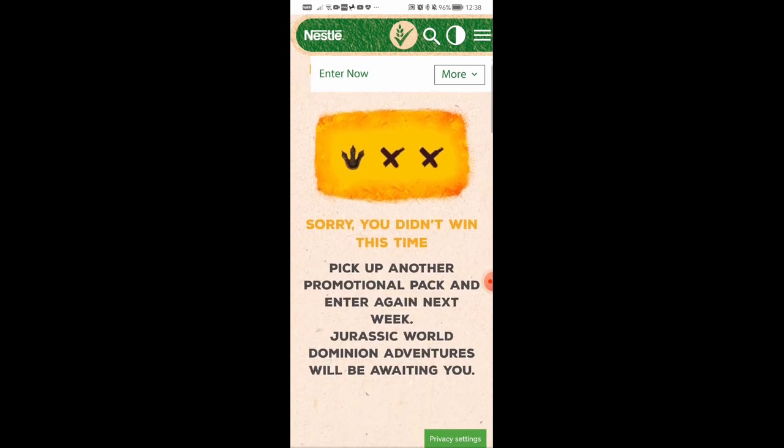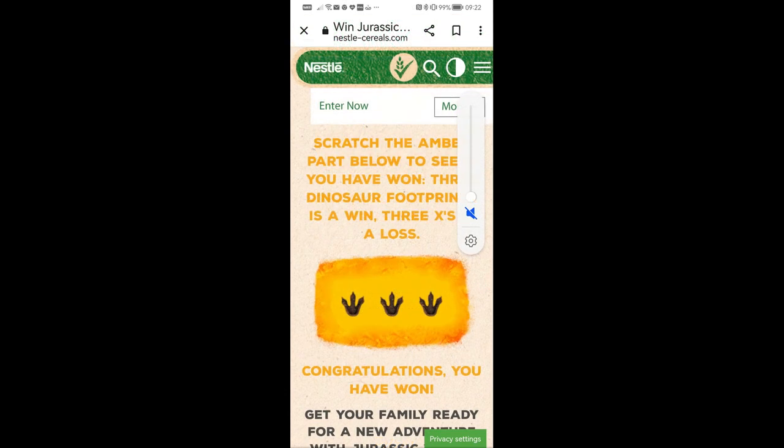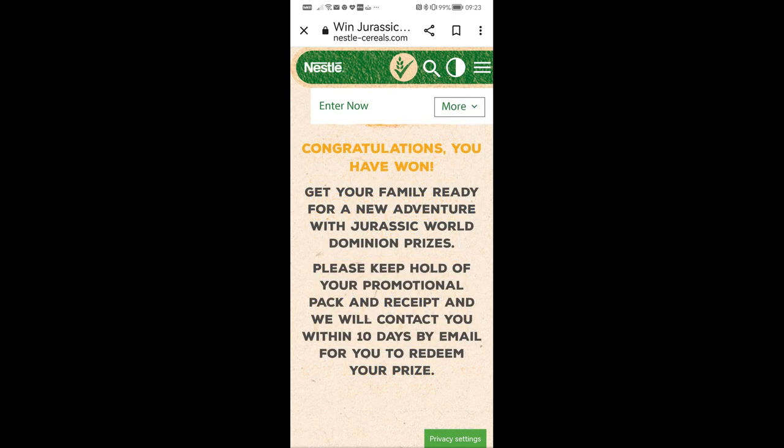However, if you get a cross in any of them, then sadly you haven't won. Now I was fortunate enough to persevere with this one and managed to get a prize. You can only enter once a week, but I've managed to win something - so let's have a look.